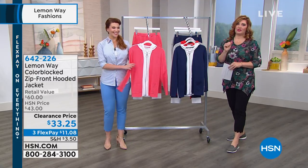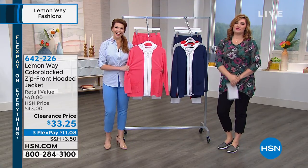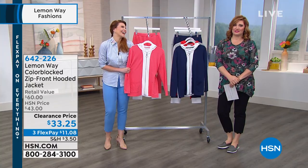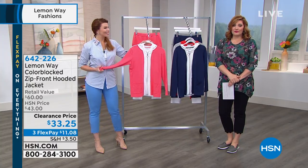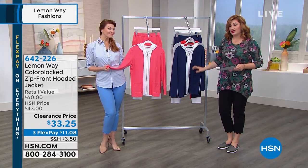All righty, now is the time. We've waited all hour. I told you to stay up — I know I sound bossy — but I wanted you to not miss this. This is our beautiful color-blocked French Terry knit.